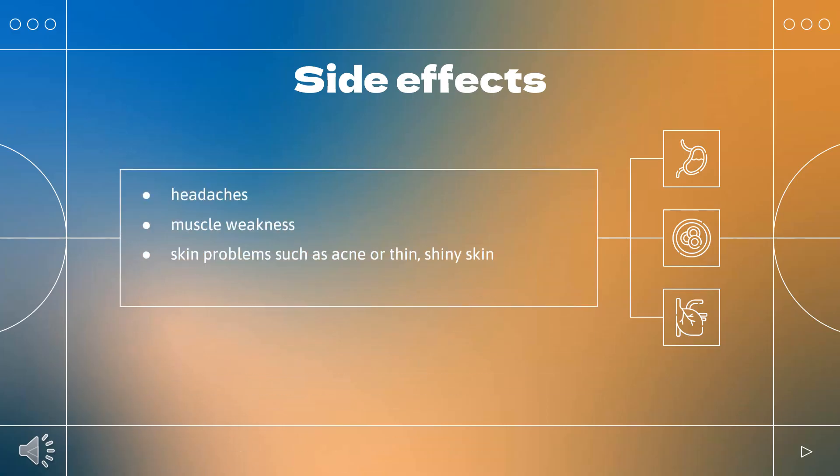What are the side effects of taking hydrocortisone? The more common side effects include headaches, muscle weakness, and skin problems such as acne or thin, shiny skin.